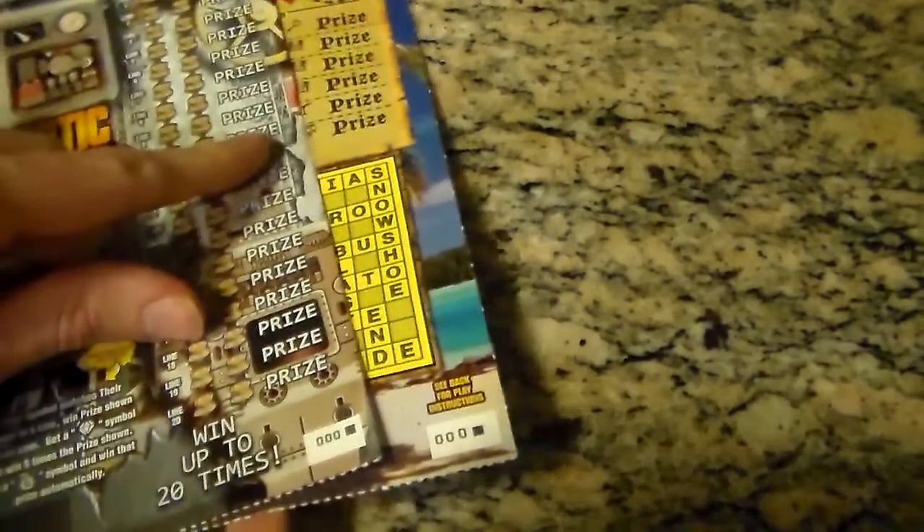Hey guys, it's me, Twinston764. It's pretty late at night, but we got some new tickets that just came out yesterday. Tried to get them, but they didn't have them. I went there today and they had them. We got both of them on 0-0-0.